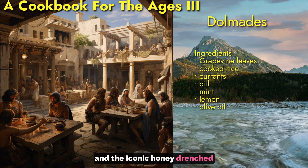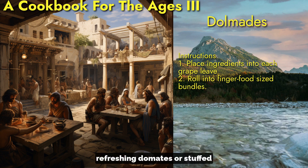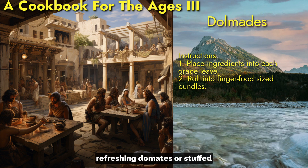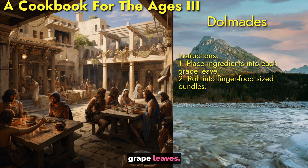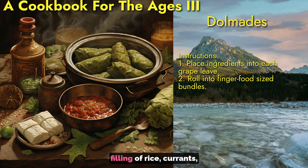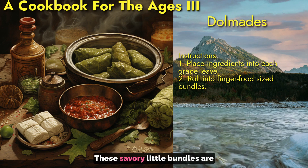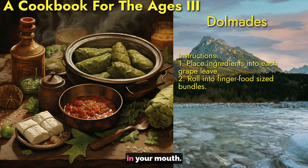And the iconic honey-drenched dessert, baklava. We'll start with crisp, refreshing dolmades, or stuffed grape leaves. Tender grapevine leaves are wrapped around a fragrant filling of rice, currants, herbs, and lemon. These savory little bundles are perfect for popping in your mouth.